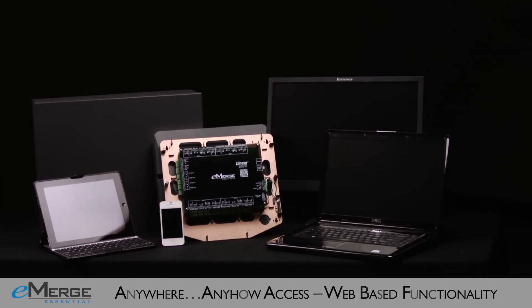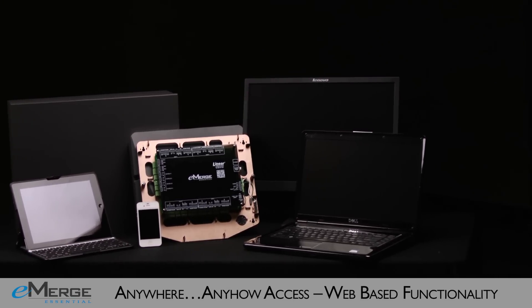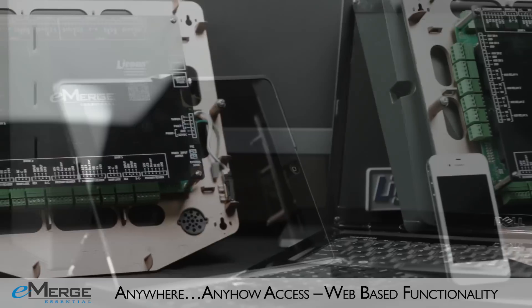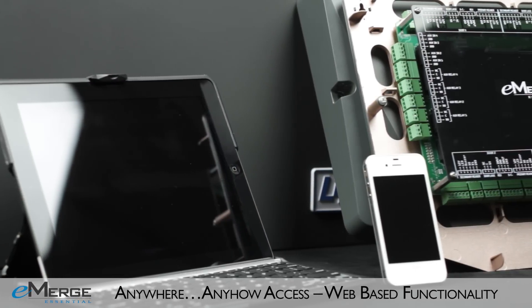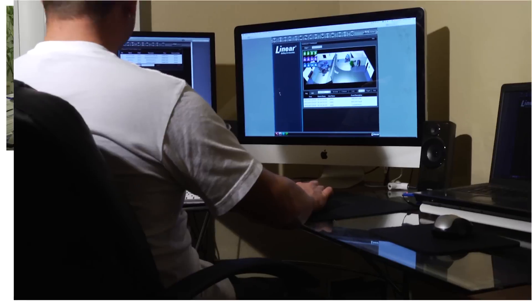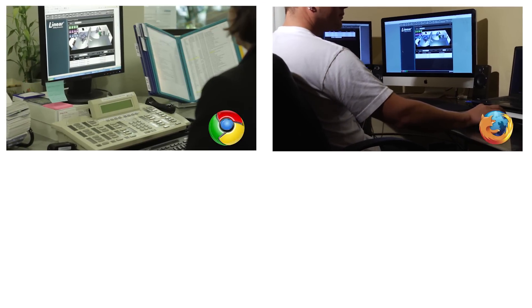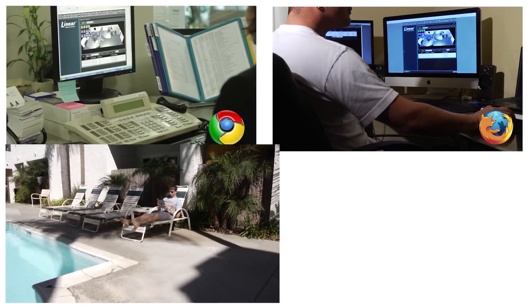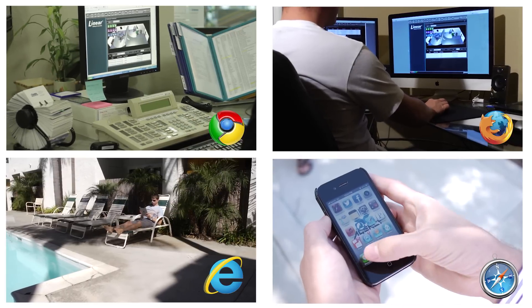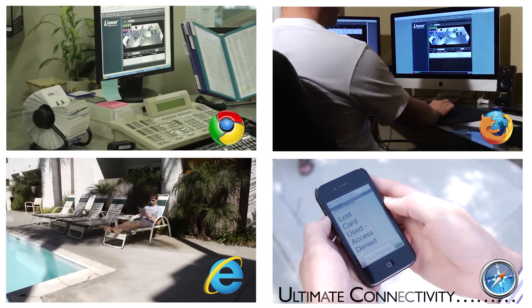The full-featured Essential and Essential Plus embedded browser-based network appliances let customers manage their access systems on the go. With any web browser and any mobile device, you will be sure your access control system is working as hard as you. Whether customers want to run reports at work, assign door access privileges from home, manage employee access while on vacation, or secure their facility while on the go, the eMERGE Essential provides full system access from anywhere.